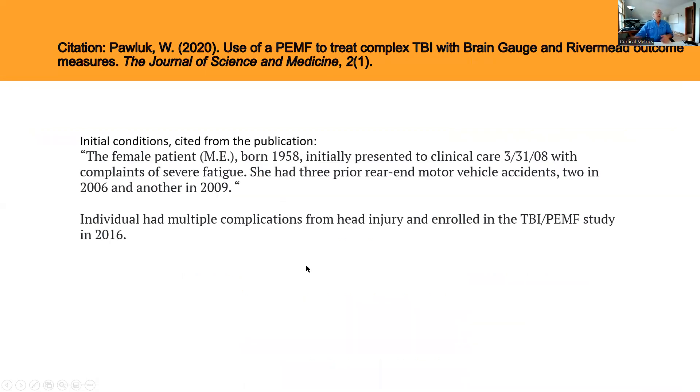Here's a summary of the beginning: there was a female patient born in 1958. She basically showed up for care in March of 2008 with post-concussive symptoms. Her first injury was a motor vehicle accident in 2006, and then she had another one in 2009. She did not enroll in the study until 2016, so many of the symptoms from those accidents persisted until 2016. You can go to the paper to read about the specific symptoms.